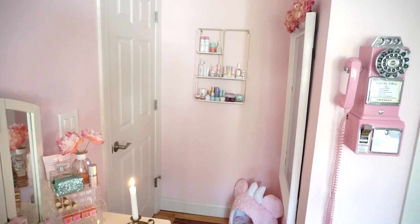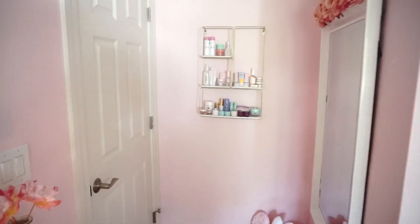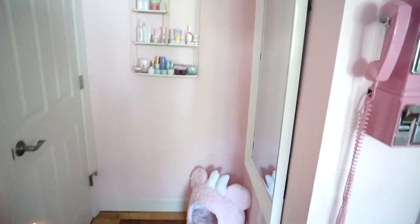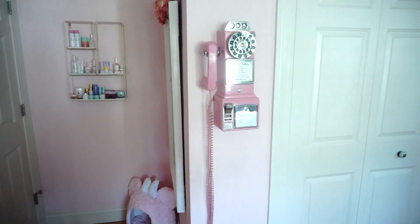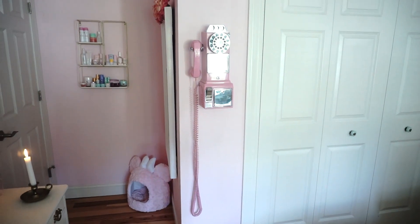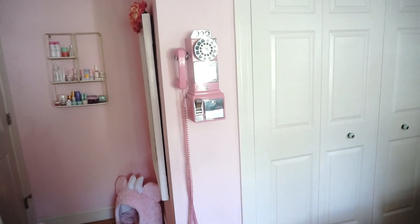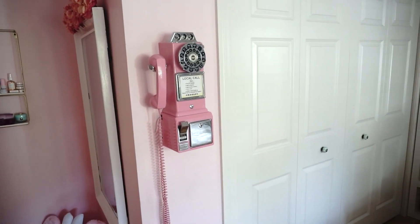This over here is my skincare section. It is next to my mirror because that's where I use it. This phone right here, it's from Target. It is a retro pink phone and it's mainly made of plastic.